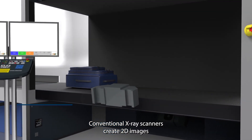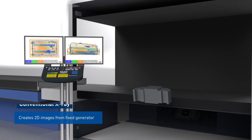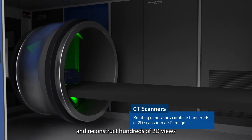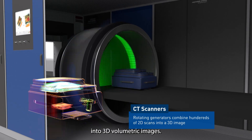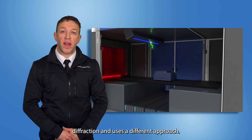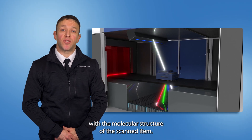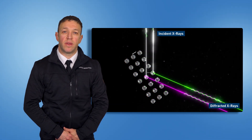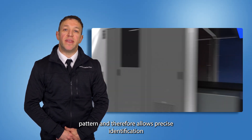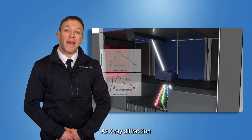Conventional x-ray scanners create 2D images from usually one or two generators and detectors. CT scanners provide 360-degree coverage of a scanned item and reconstruct hundreds of 2D views into 3D volumetric images. The XDI leverages x-ray diffraction and uses a different approach — it measures how the x-rays interfere with the molecular structure of the scanned item. The crystal structure of the inspected object generates a unique diffraction pattern, allowing precise identification of individual materials.